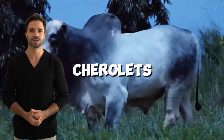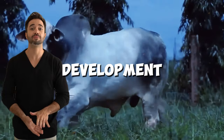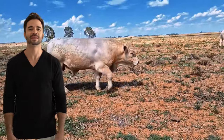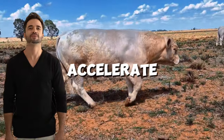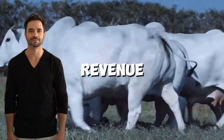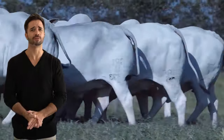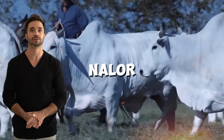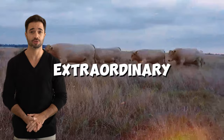Rapid growth. Charolais genetics ensures early development, translating into animals ready for the market in less time. This allows producers to accelerate production cycles and maximize their annual revenue. Climatic versatility — while many purebred cattle struggle in extreme climates, the Charolais-Nelor cross demonstrates extraordinary adaptability.